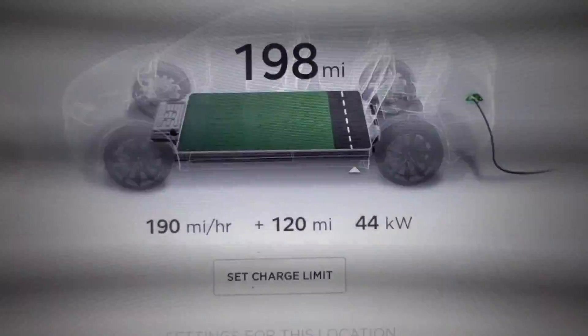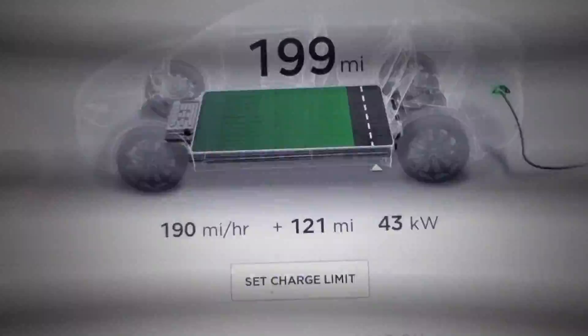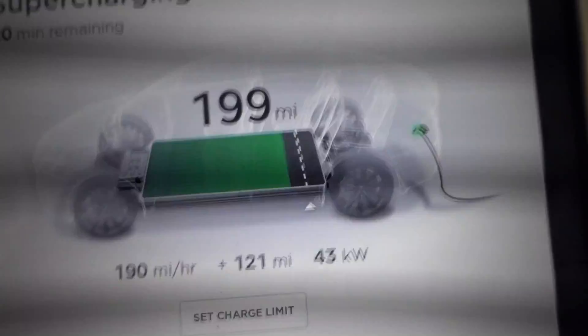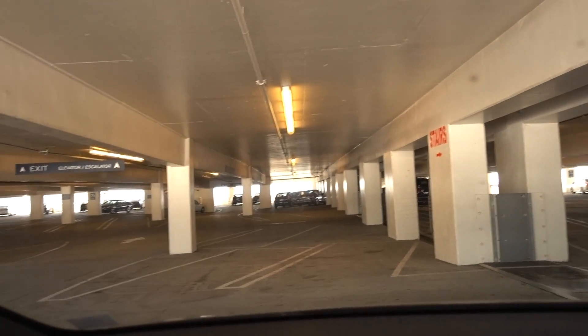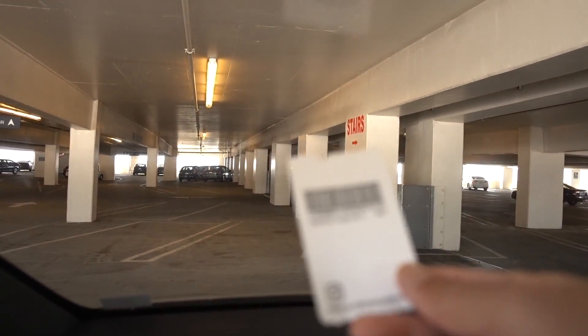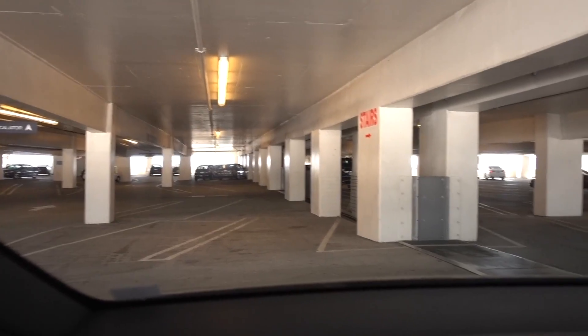Hey, good — 190 miles per hour charge rate right now. I was getting like 220 but now it's slowing down because I'm near full. Not too bad. This is at the Glendale Galleria 7th floor parking lot. You have to pay for parking, but the first hour is free, so I don't need an hour to charge.